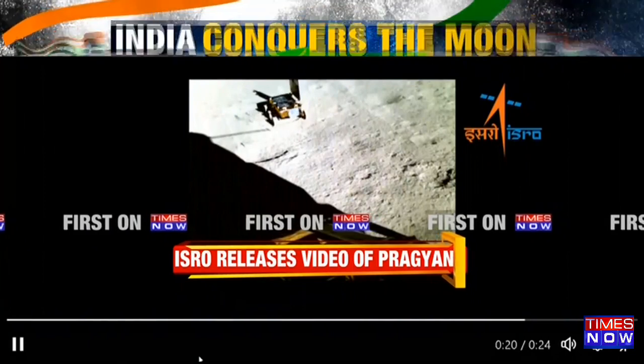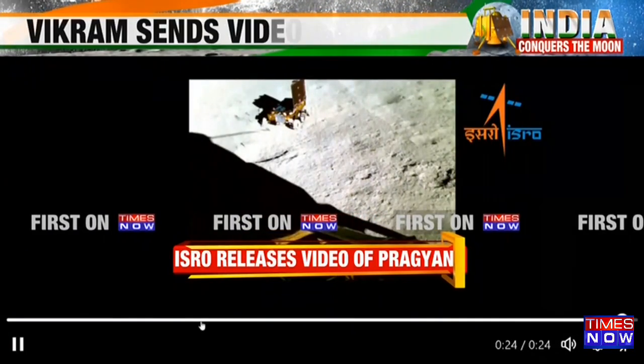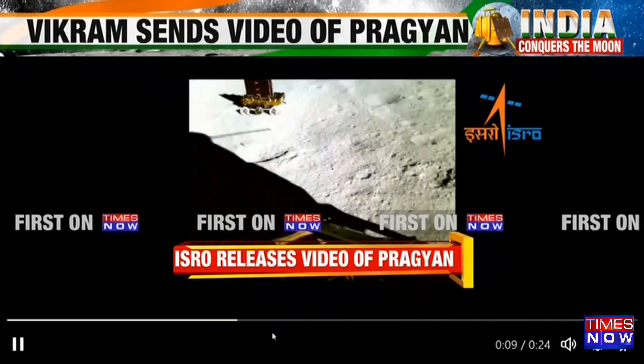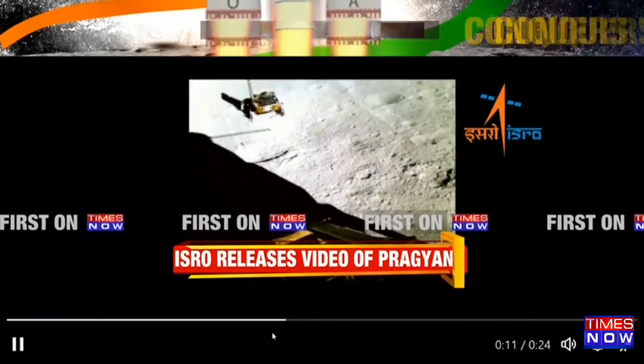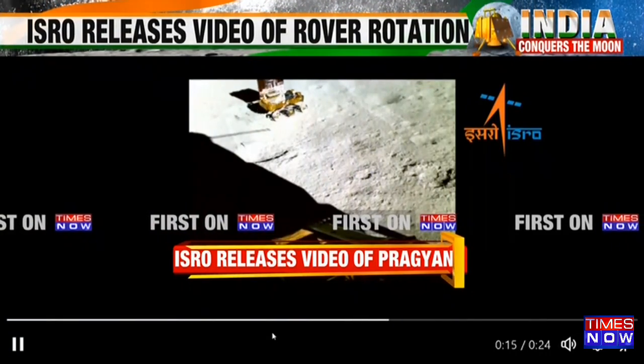So that is a video put out by ISRO, taken by a lander imager camera while the rover was rotating on the lunar surface. Deepak is getting us more details. Another interesting update by ISRO — a video of the rover on the lunar surface.